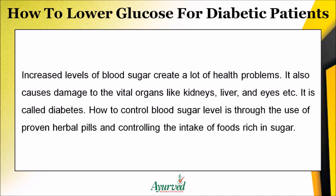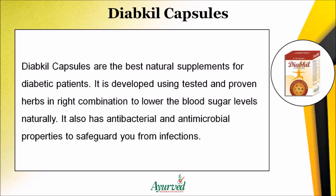Diakil capsules are the best natural supplements for diabetic patients. They are developed using tested and proven herbs in the right combination to lower blood sugar levels naturally.